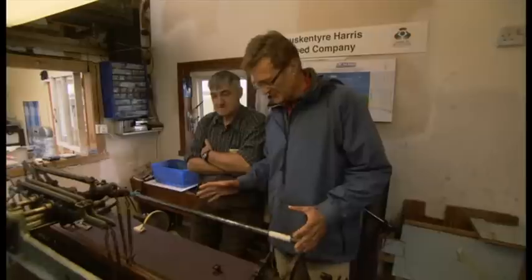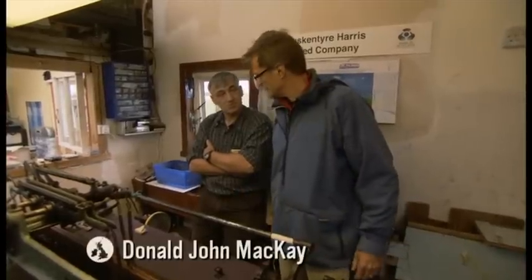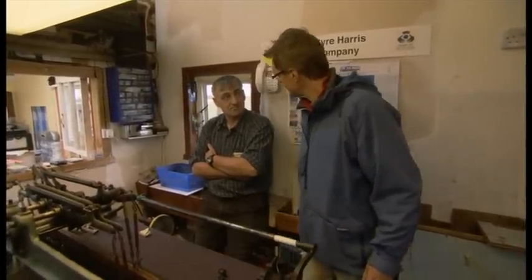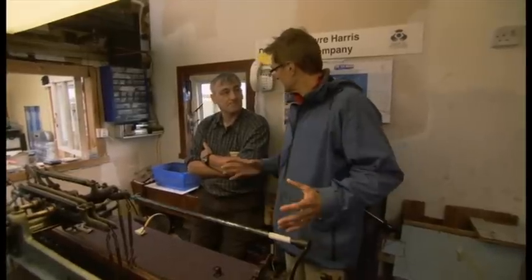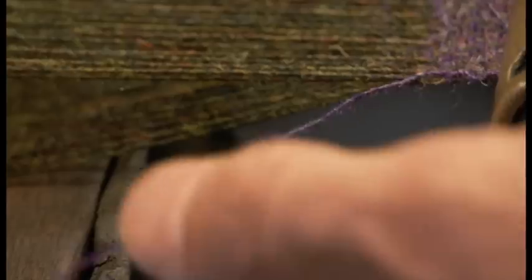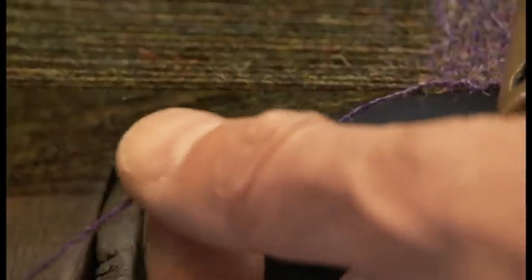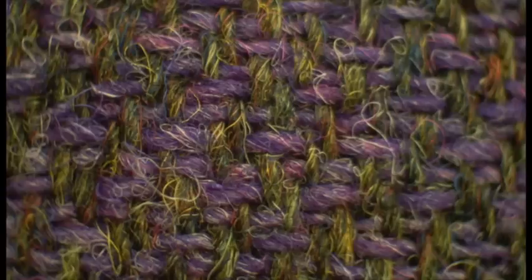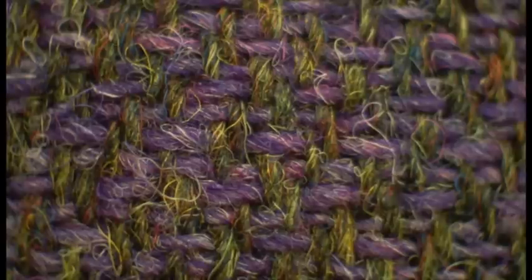What's this roll going to be used for? This is going to Nike, for shoes and bags. To Nike — the big sports manufacturer? Yes! That's incredible. And what about the threads themselves? Each thread is made up of many, many colours. When you look closely, it's a whole rainbow of colours — it really comes alive. Well, that's Harris Tweed for you.